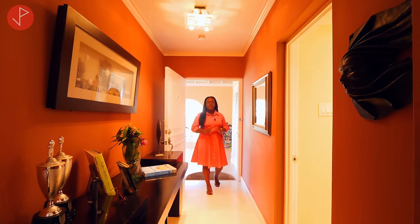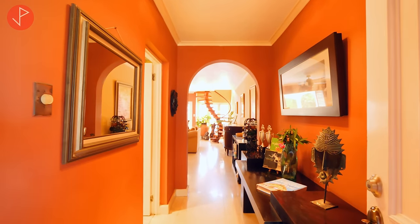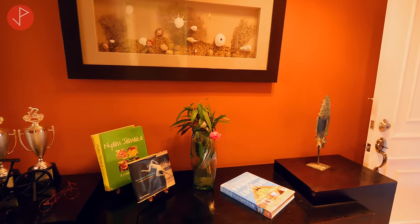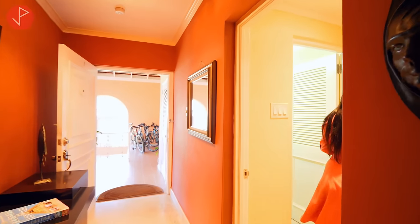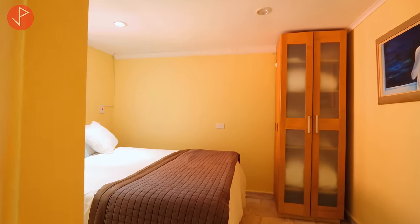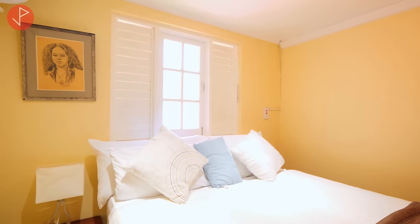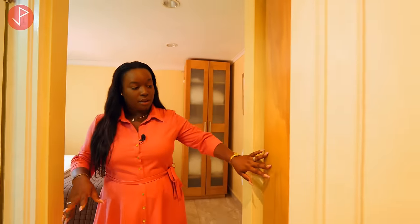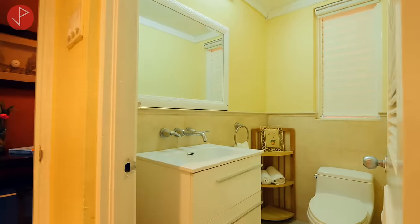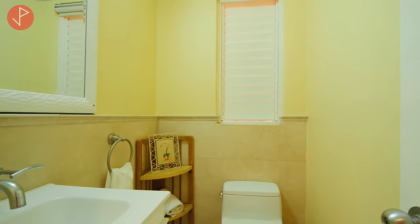Upon entering, we have our entryway right here with high ceilings, a light fixture, and a statement piece that greets us as we enter this lovely home. Let's take a look at the first bedroom — this area can be used as a bedroom or a home office. It has high ceilings with recessed lights and an AC unit. We also have a storage area and a powder room fitted with a toilet and vanity — a good use of space.